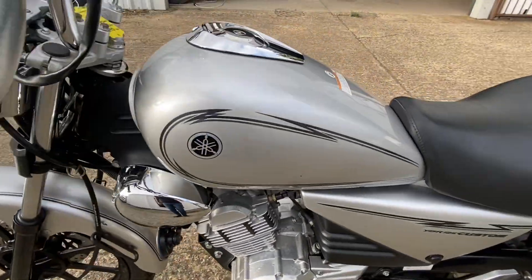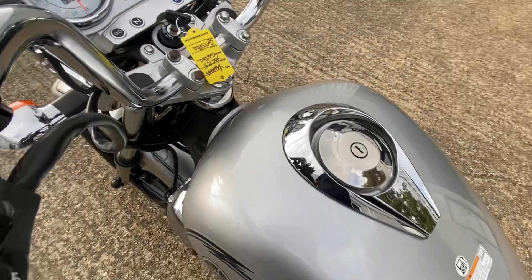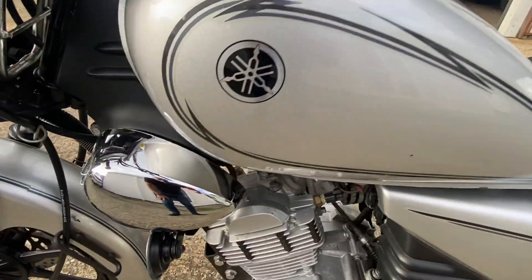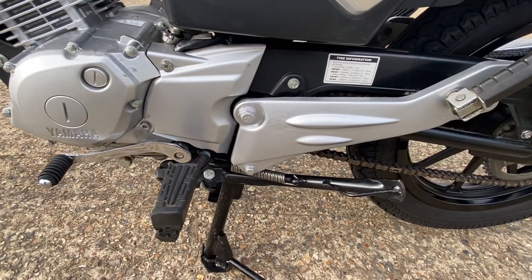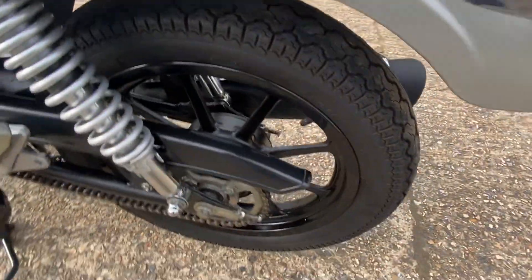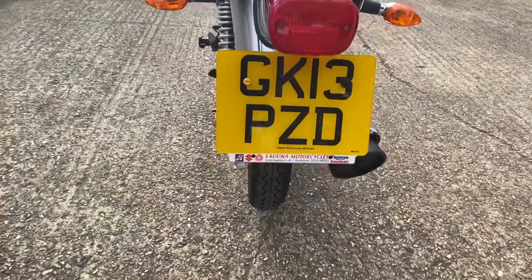This side of the tank is very, very good — just the tiniest mark there, but no dents. It looks very nice. It has a centre stand and a side stand. The rear tyre is very good as well, as you can see. So we'll run across the bike.